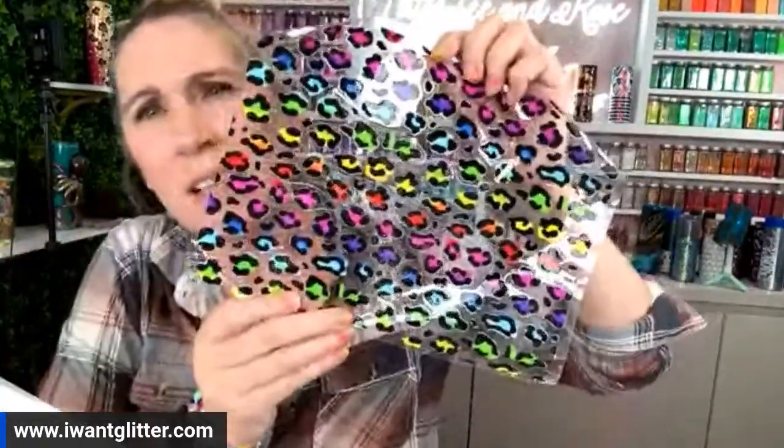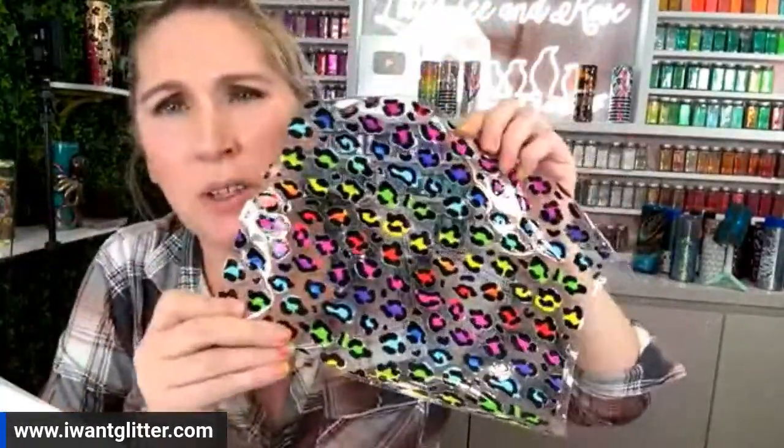I got my car washed yesterday — checked the weather, no rain, got a car wash, and then it rained today. Story time by Summer! Anyway — someone was here yesterday asking about the multicolored cheetah print. I don't remember the name of the person, but this is it — it's coming back in stock and this is what it looks like.